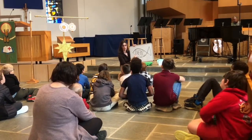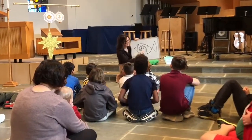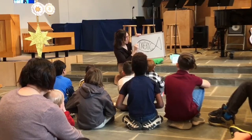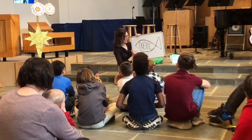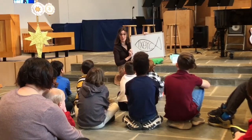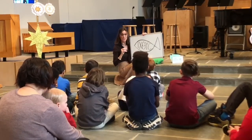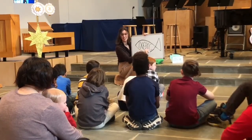Jesus, Christ — this is the first letter for God in Greek. This is the first letter for Son in Greek. And this is the first letter for Savior in Greek. So when you see a fish like this, it actually has a special message inside of it. This was really important for Christians when it was dangerous or scary to be one — they could use a fish as a secret symbol to say, I, just like the disciples Peter and Andrew and James and John, follow Jesus Christ, God's Son, the Savior.